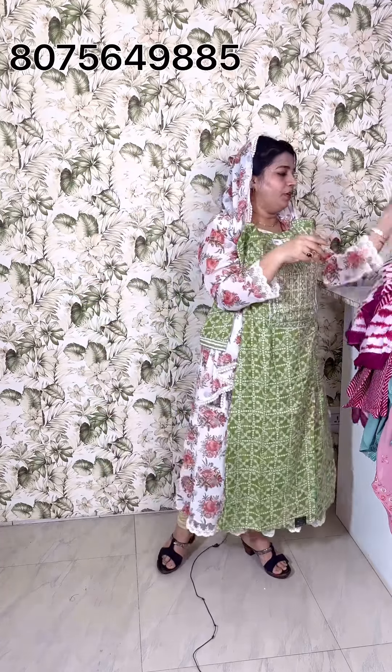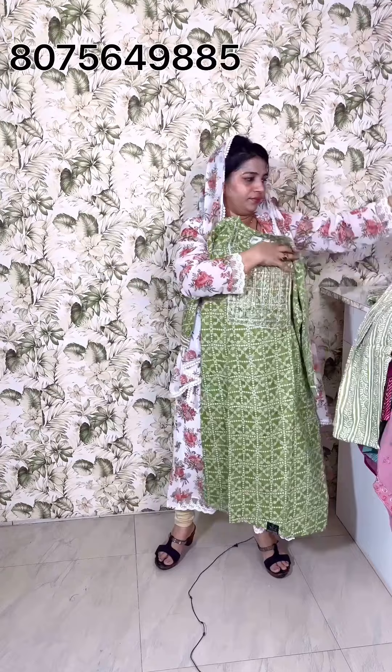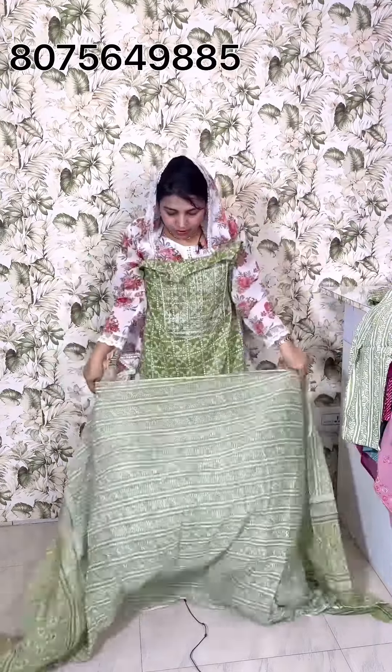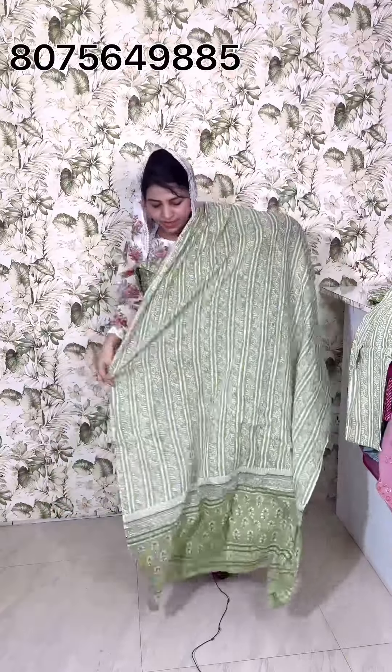The size is 46 to 47. The top length covers the bottom. This is the bottom design.